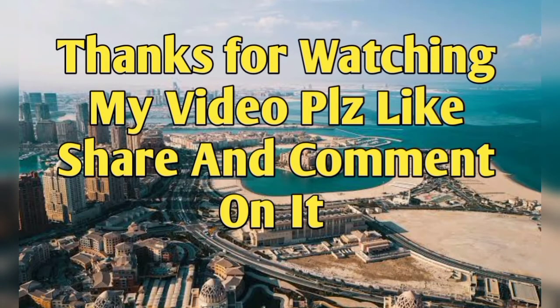Thanks for watching my video. Please like, share, and comment, and give me suggestions about which topics you want me to cover. I make videos specially for pharmacists and other healthcare professionals so that they can get very good jobs and opportunities in foreign countries and in their own countries. Please comment and share — see you in the next video. Take care of yourself. Allah Hafiz.